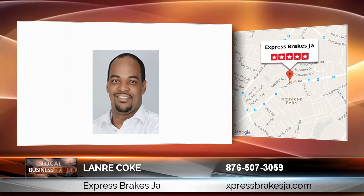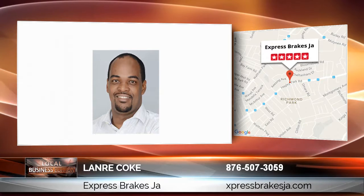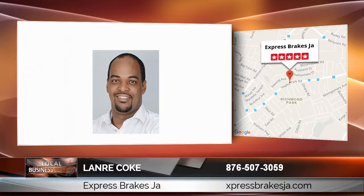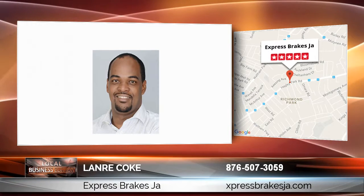I'm often asked: how do you know that your brake rotors need repairing? The problem is that finding a quick and efficient brake repair specialist in Kingston can be challenging, and I would like to offer some tips for vehicle owners to identify when and if their brake rotors need repairing.